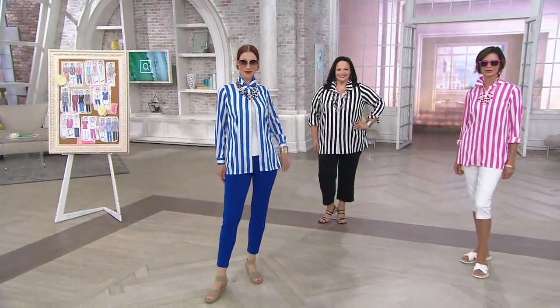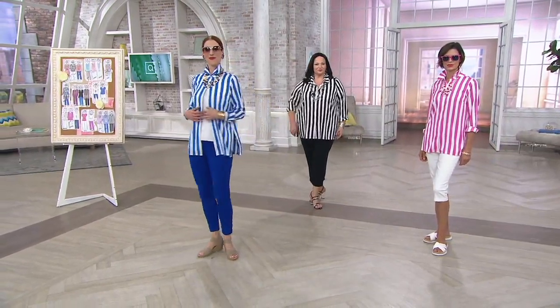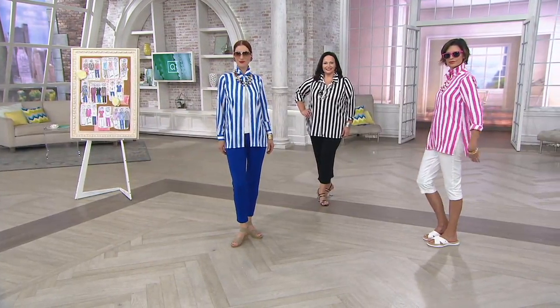A little bit, but this top is now yours for the asking. It's a 349653, the button front striped shirt. Three colors to choose from: the blue, the black, or the pink.